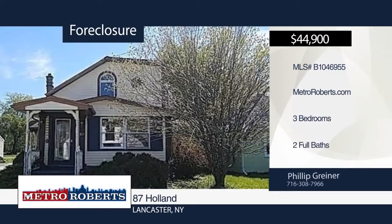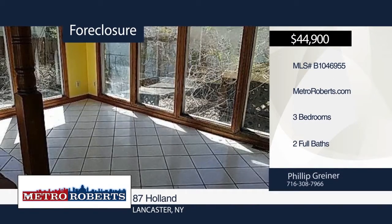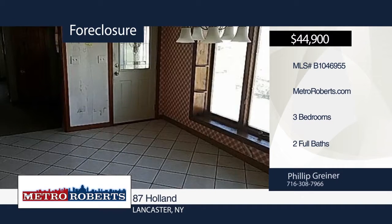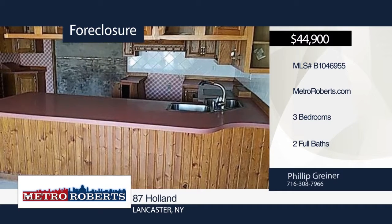Check out this handyman special. This three-bedroom, two-bath home is located in the village of Lancaster. The possibilities are endless. Metro Roberts REO has the keys and would love to show you everything in person. Call now to learn more.